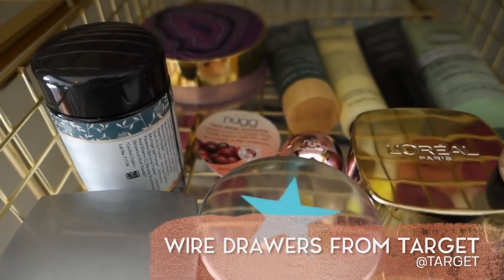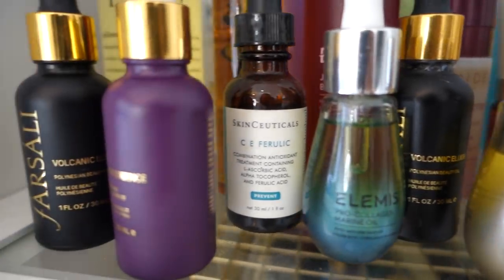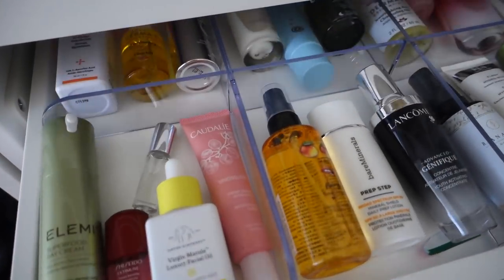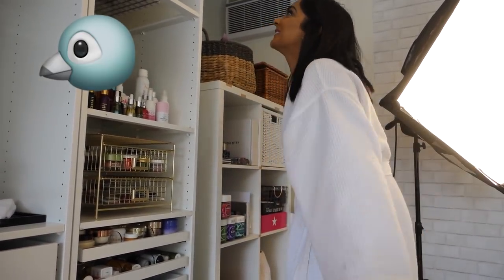These are all my actual masks and not the sheet masks. And then these are all the eye masks. And then I have all my skincare here — that's more of a display, but these are all organized by moisturizers, serums, and toners. My face and body stuff is in here. I love the birds chirping — it's so zen, it makes me so happy.